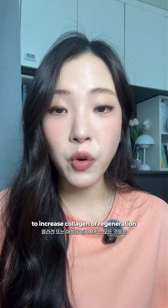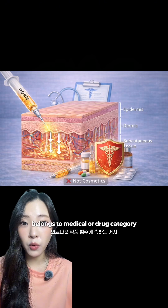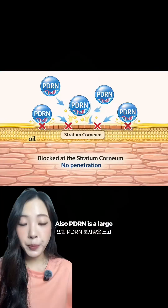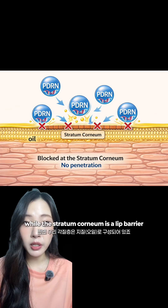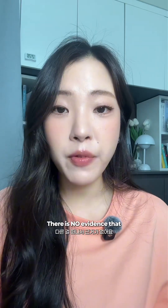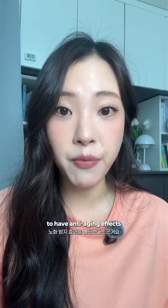Anything that reaches the dermis to increase collagen or regeneration belongs to the medical or drug category, not cosmetics. Also, PDRN is a large, water-loving molecule, while the stratum corneum is a lipid barrier. There is no evidence that topical PDRN penetrates deeply into the skin to have anti-aging effects.